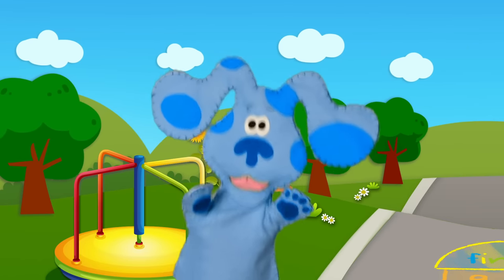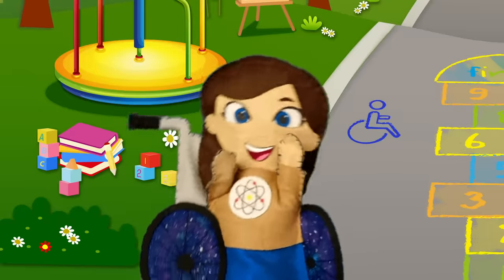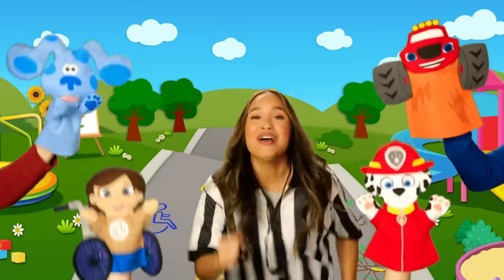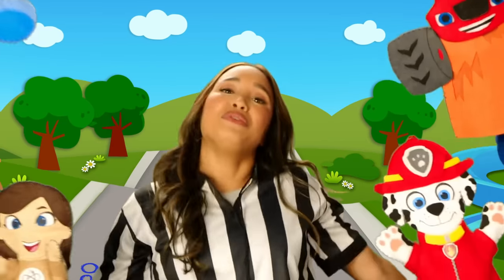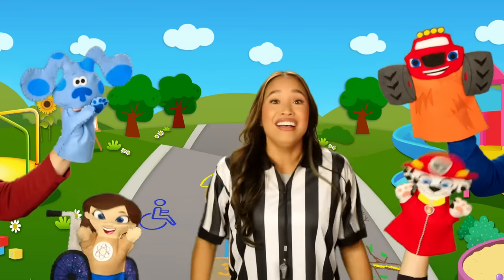Move your body, ready, go! One more time, reach up high into the floor. Move your body, ready, go! Let's move our body, ready, go. Let's move our body, ready, go. One more time, reach up high into the floor. Move our body, ready, go!